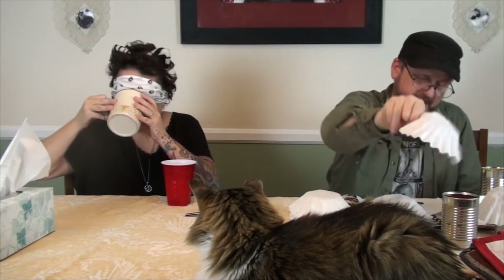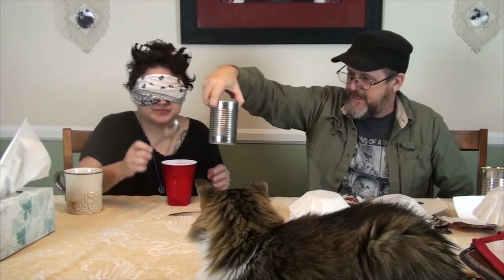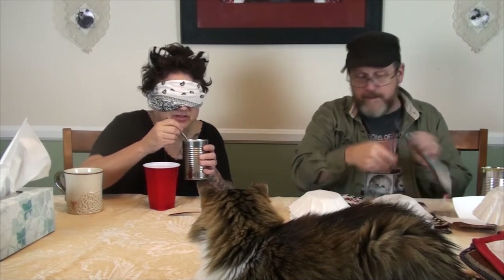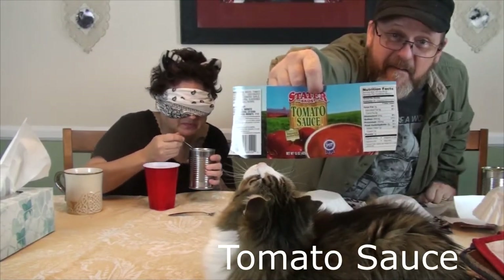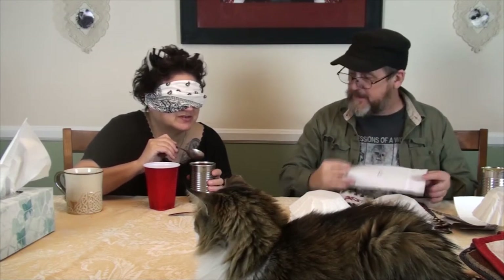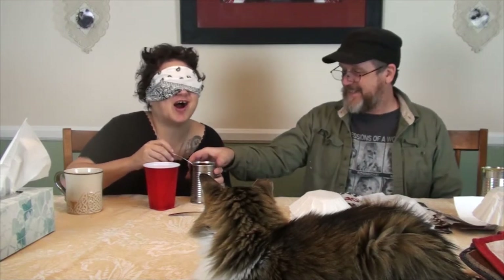Alright, this one should be quite easy actually. Number five. Got your spoon? It's kind of watery so be careful. I recognize the smell, and I know I've had it before but I can't place what — applesauce? Is that your final answer? Yeah. It's tomato sauce. Tomato sauce. I was wrong.